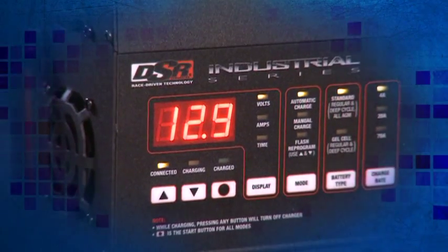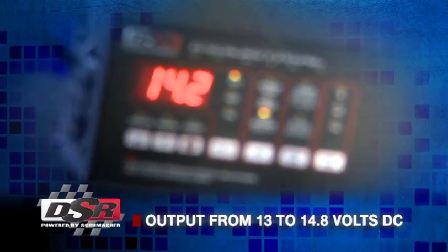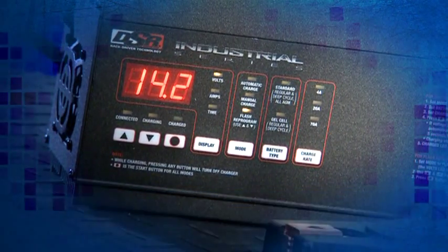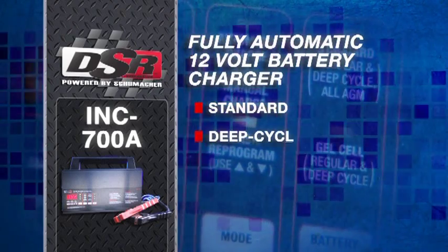the 70 Amp Power Supply features user settable constant voltage output from 13 to 14.8 volts DC. The fully automatic 12 volt battery charger works with standard and deep cycle,